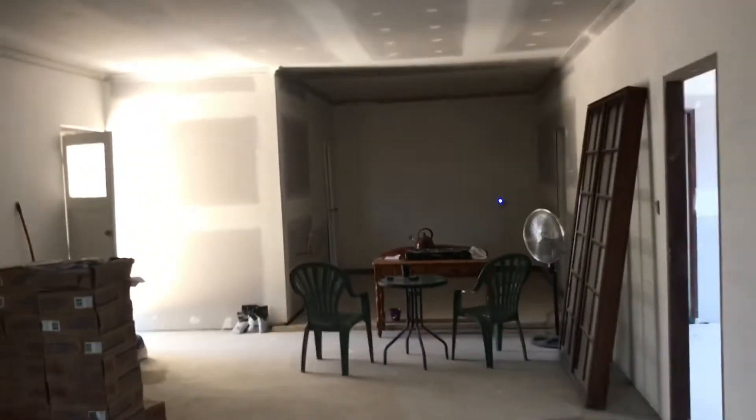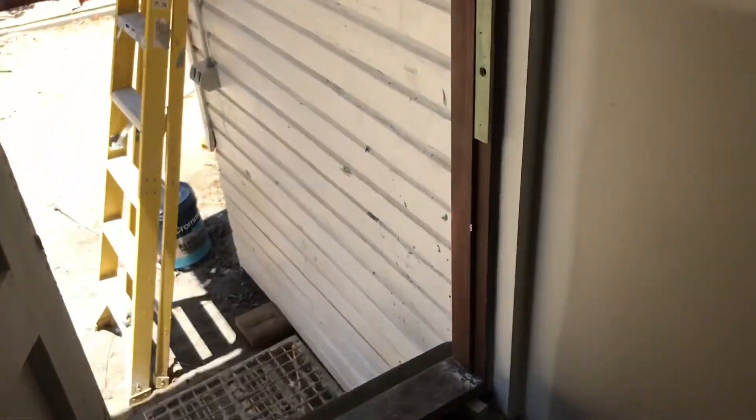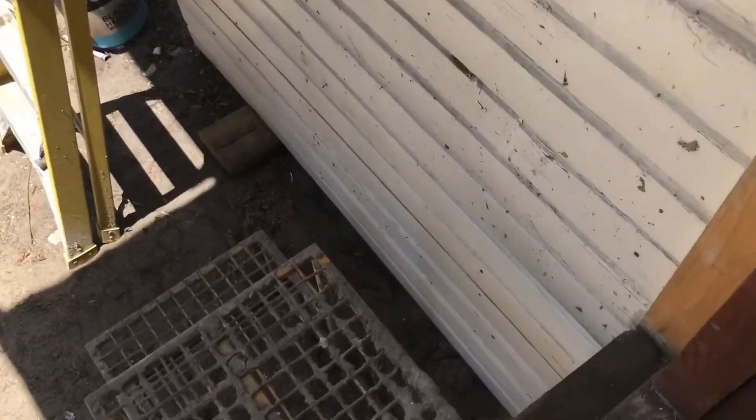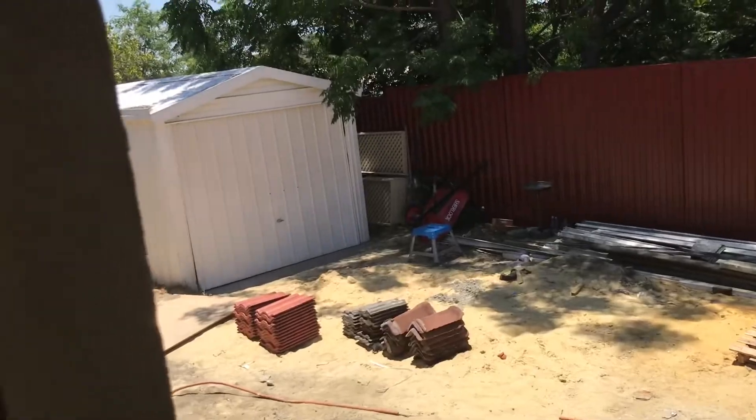I did another little project today. Remember where the old window was in here with all the weatherboards? Well, out here down the bottom I used those boards — it was just timber showing — so I've matched what's already there. I've got a busy week coming up with quite a few trades working.